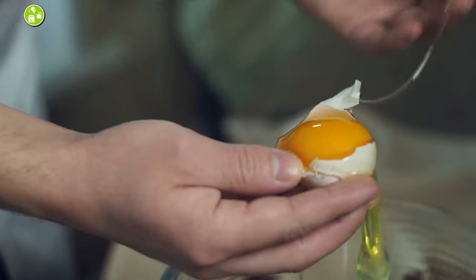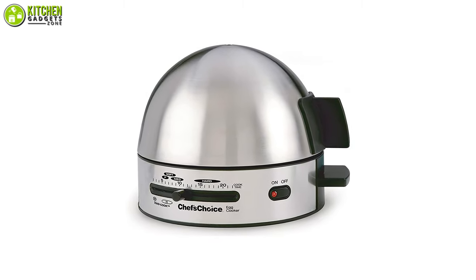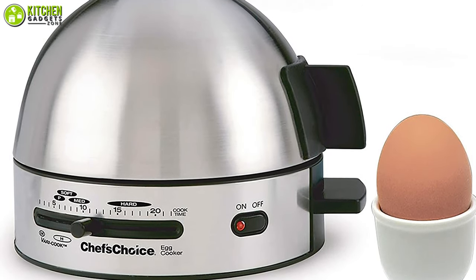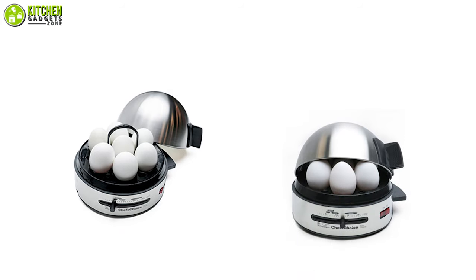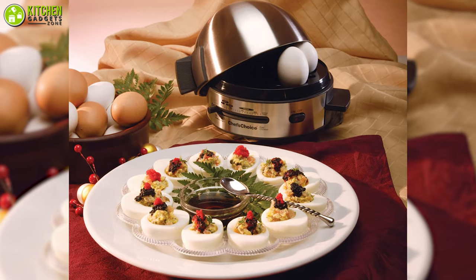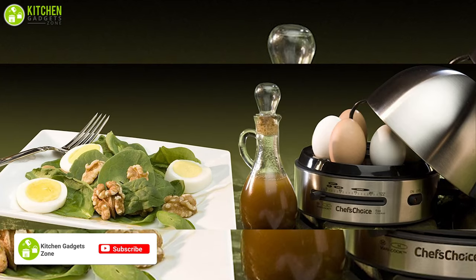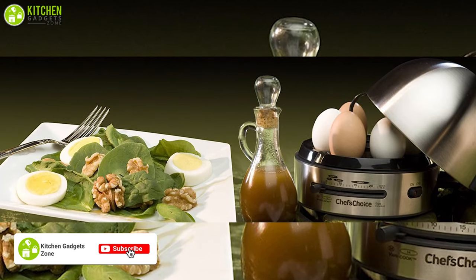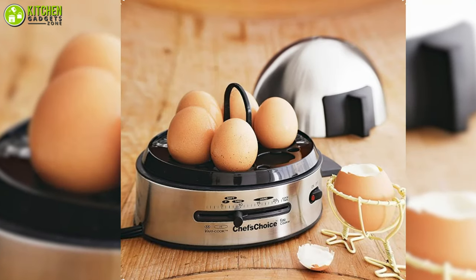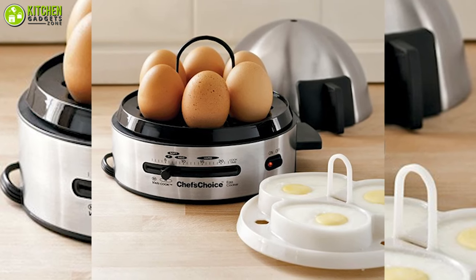Eggs can be cooked in numerous ways, but a compact egg cooker like the Chef's Choice Gourmet Egg Cooker will give you ultimate convenience if you love eggs. With this rapid egg cooker, you can easily soft or hard boil up to 7 eggs at a time within a few minutes. As it comes with a precise timer, you will never under or overcook your eggs — you can cook it the way you love it.